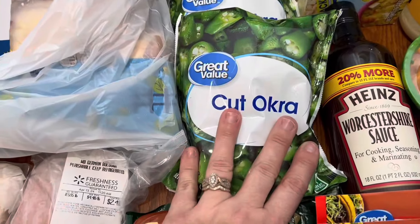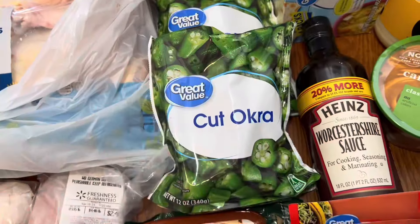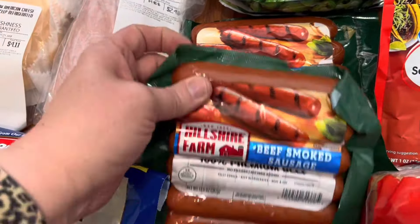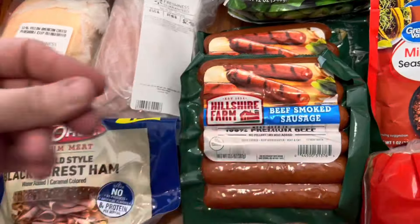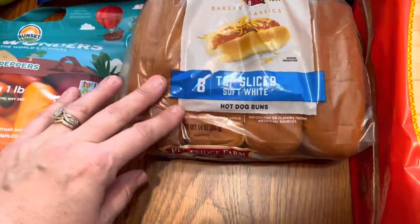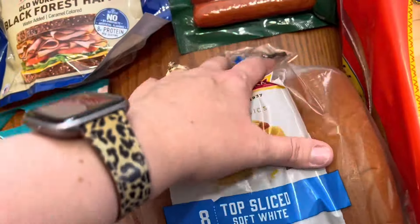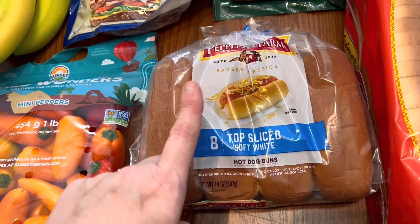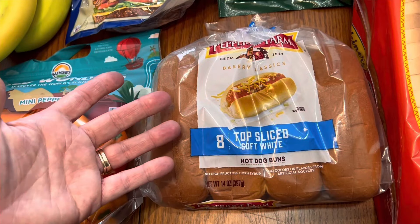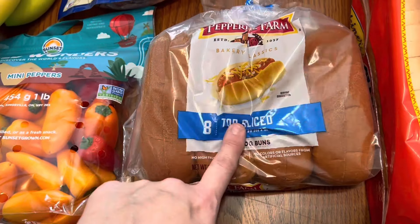Then I got some frozen cut okra — I'll just bread that and fry it on up. And these are the sausages I use for my sausage hoagies. I just get the beef smoked sausages. And to go with that, instead of hoagie rolls, I like using these top-sliced hot dog buns because it's easier to put the peppers and onions and the barbecue sauce right on top. You don't have to worry about it spilling over, so that's why I love these top-sliced hot dog buns.